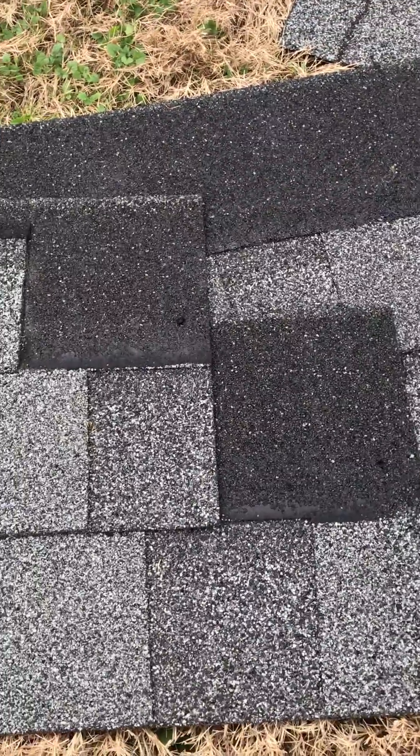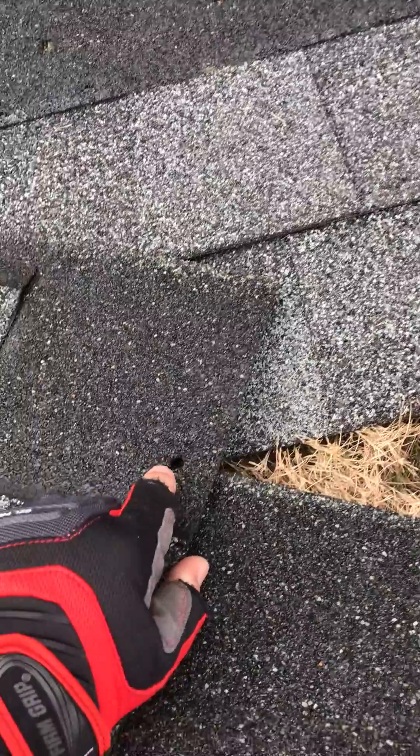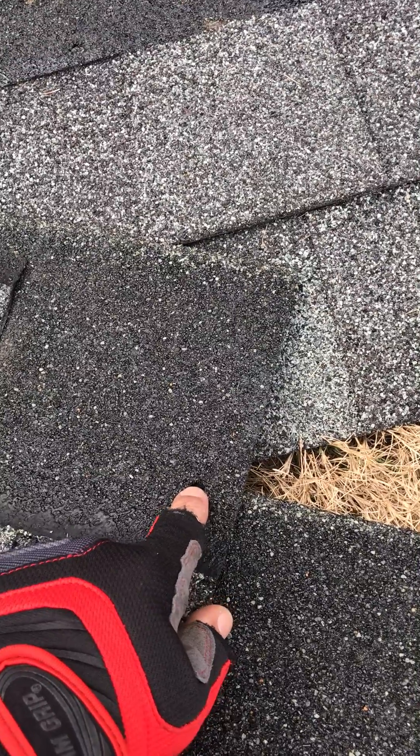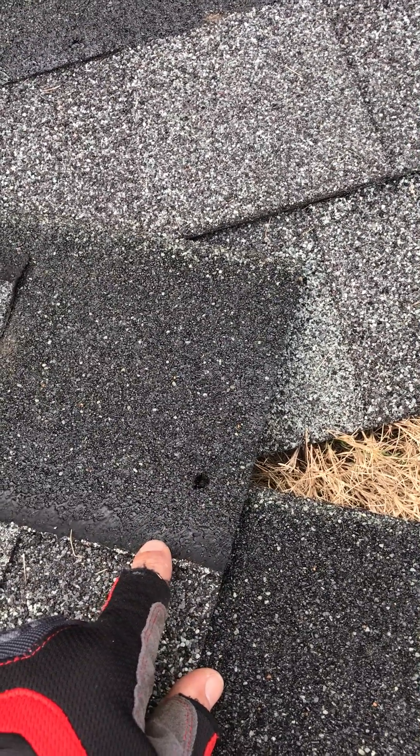The reason these are sliding is because they were high nailed. You can see right there that nail hole — the nails are still on the roof. This hole right here is where the nail should have been placed, right on that glue strip.